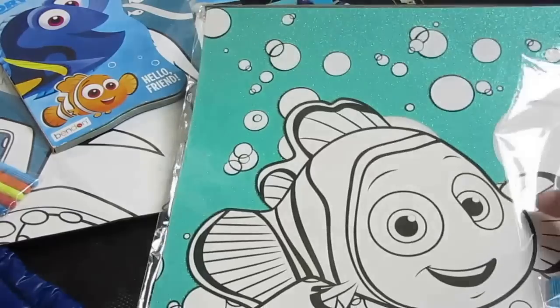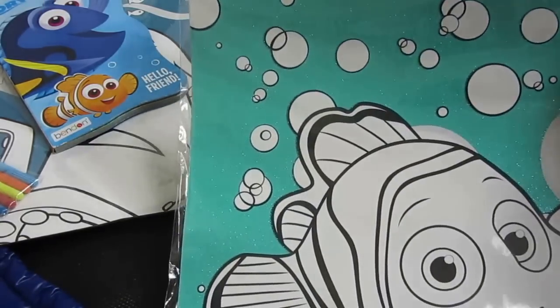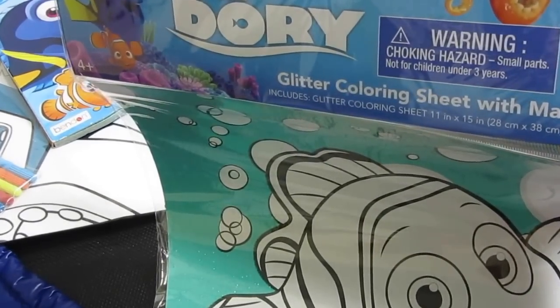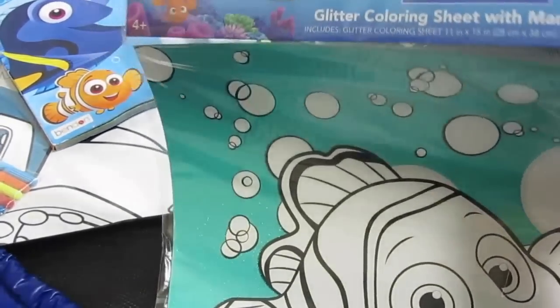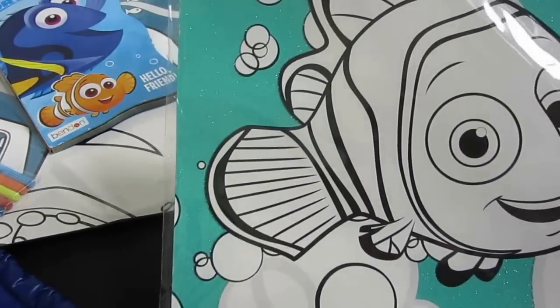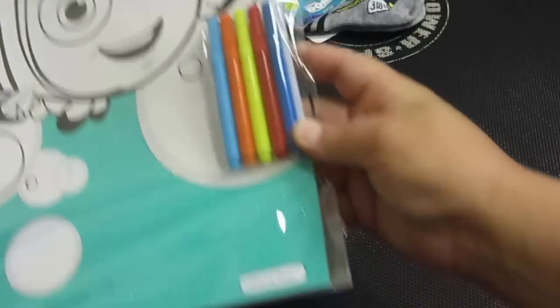This is another glitter sheet — this is really cute. It's a glitter coloring sheet with markers. All of this stuff we got at Target in the dollar section, so if you go now I'm sure you'll see it. And it comes with markers.